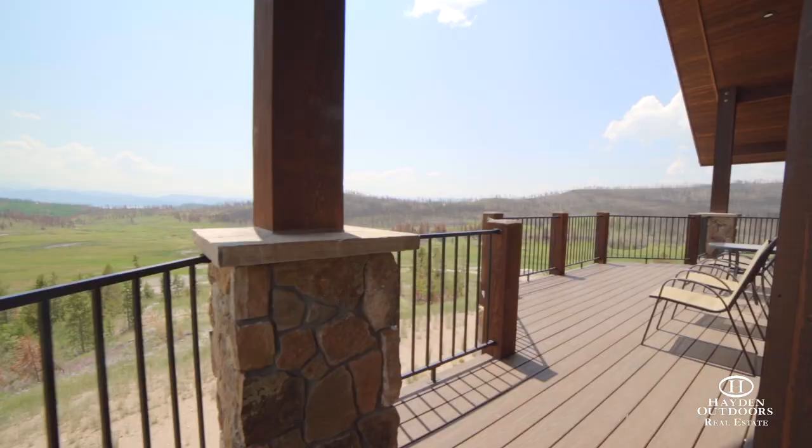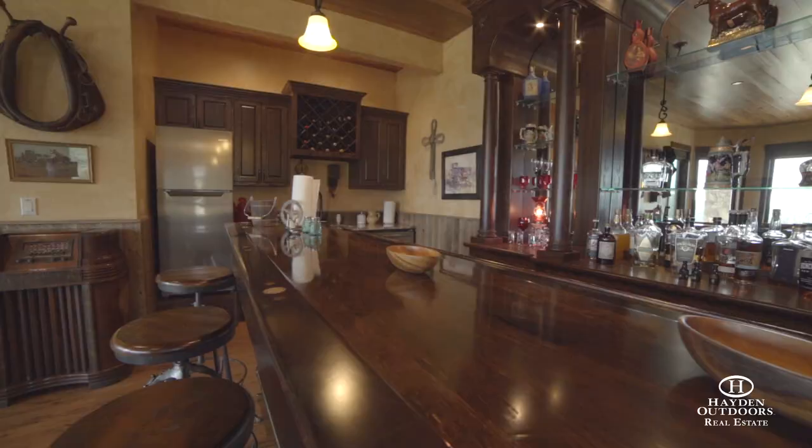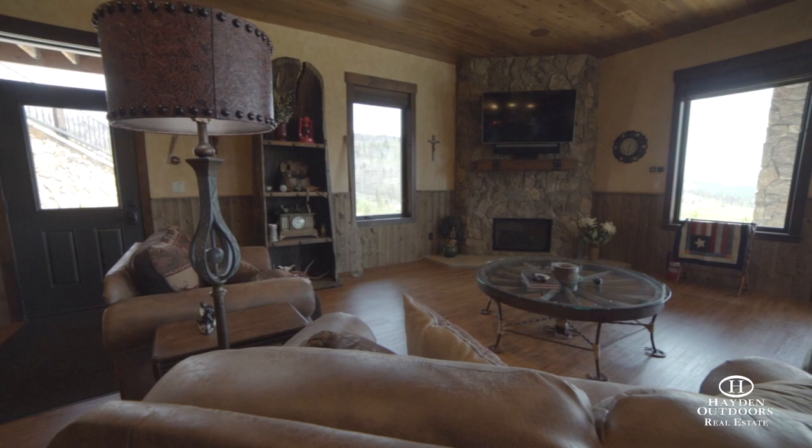The outdoor patio is great for entertaining as you overlook the valley floor below, and the 4-car attached garage is the perfect place to store as many toys as you want.